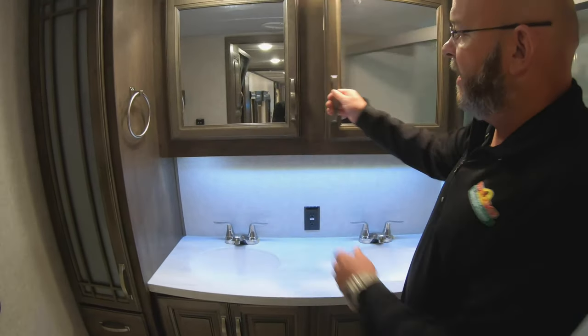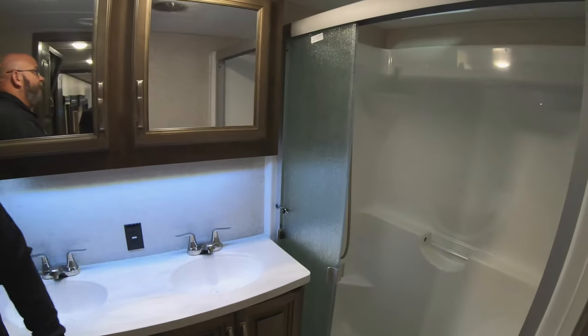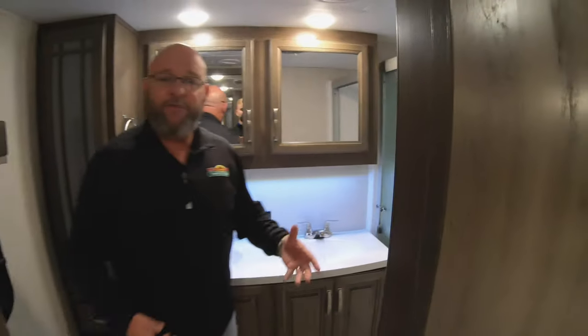And then your master bathroom back here at the back — his and hers vanities, his and hers medicine cabinets, porcelain toilet back here, and a big fiberglass shower stall. Absolutely a beautiful unit. Again, this is the 2019 20th Anniversary Montana front living room.